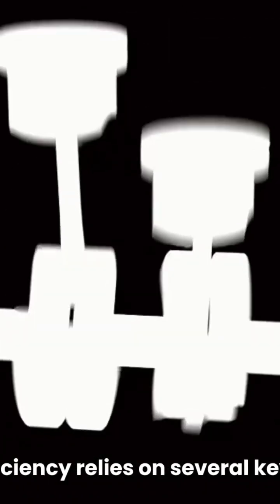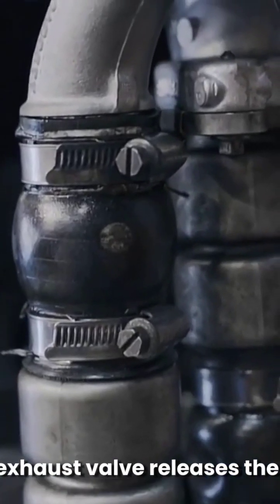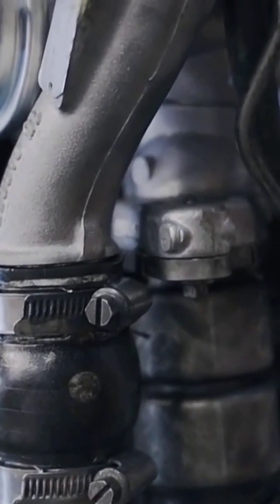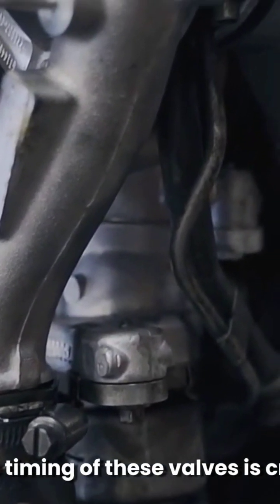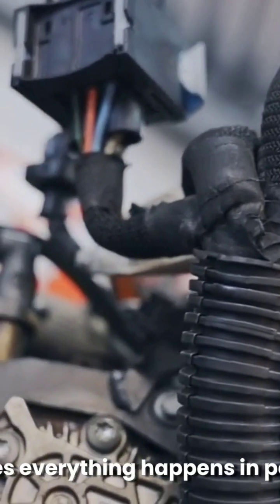The engine's efficiency relies on several key components. The intake valve opens to let in the air-fuel mixture, while the exhaust valve releases the burnt gases. The timing of these valves is crucial, managed by the camshaft, which ensures everything happens in perfect harmony.